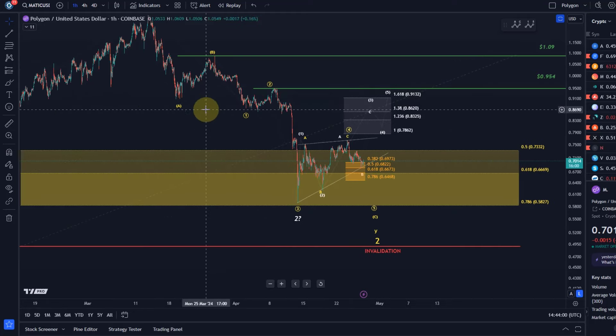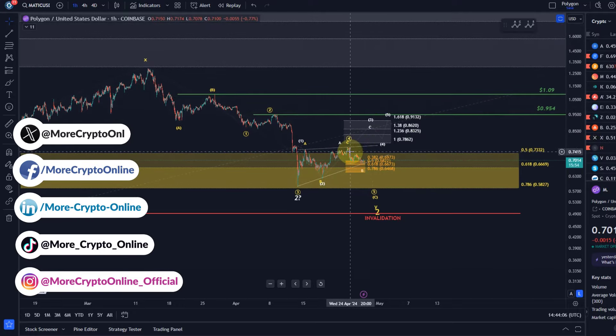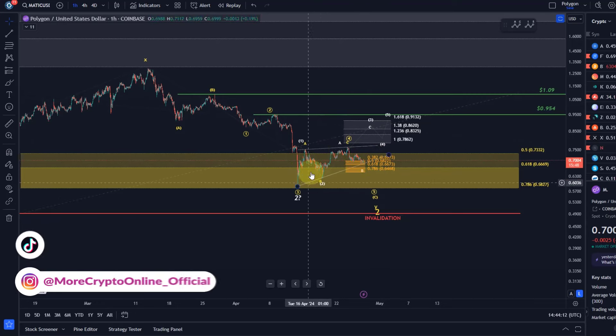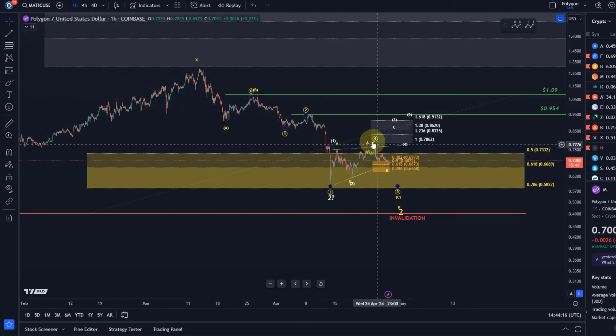Hello and welcome to another update video about Matic. The Matic chart still hasn't given us any clear evidence that a low has formed. Instead, the price action is getting increasingly sloppy, choppy, overlapping — and it actually looks a bit like a bear flag forming here.